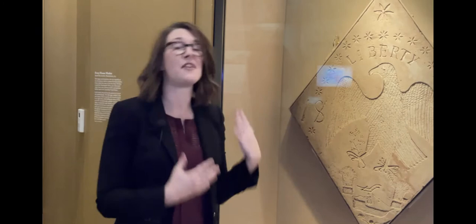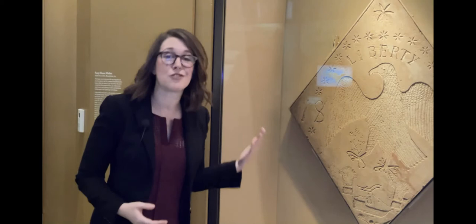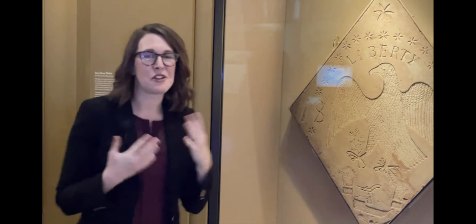So I'm here in the galleries at the American Revolution Museum at Yorktown to show off one of my favorite artifacts in our collection and in our gallery here, and it's this sandstone ferry marker.